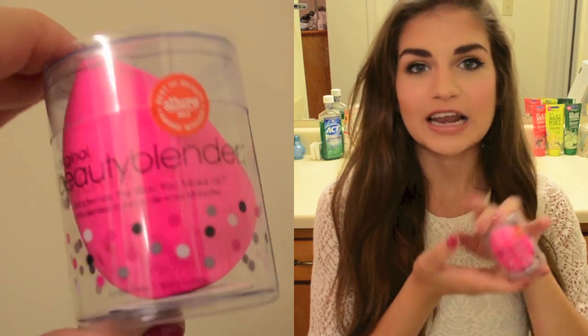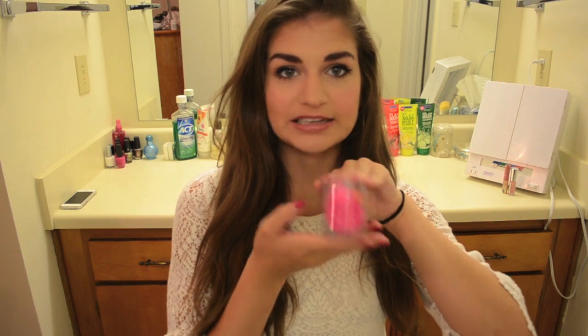Then I picked up the coveted Beauty Blender, which I have never actually tried out. I think some of the hype has died down, but I was still like, I need to try this Beauty Blender. I need to see what it's about. Sometimes I don't like using a brush to apply my foundation because it can get kind of streaky, so hopefully this will cure those problems.